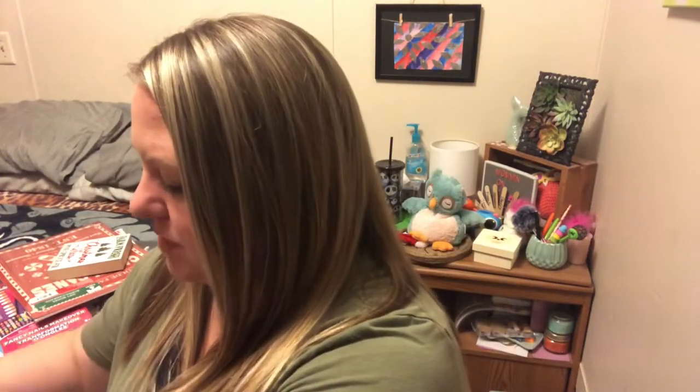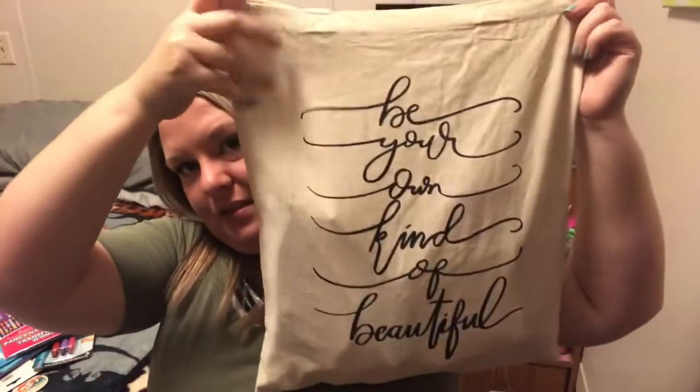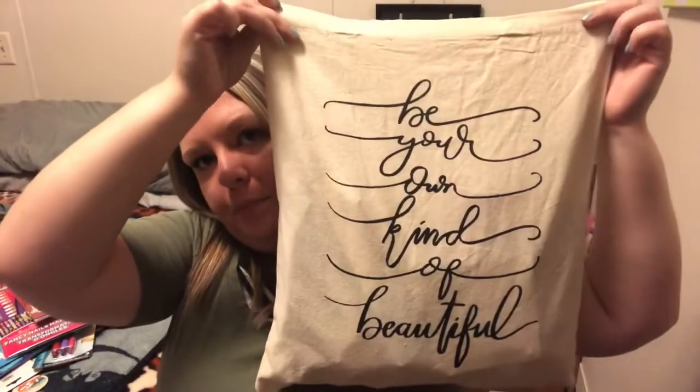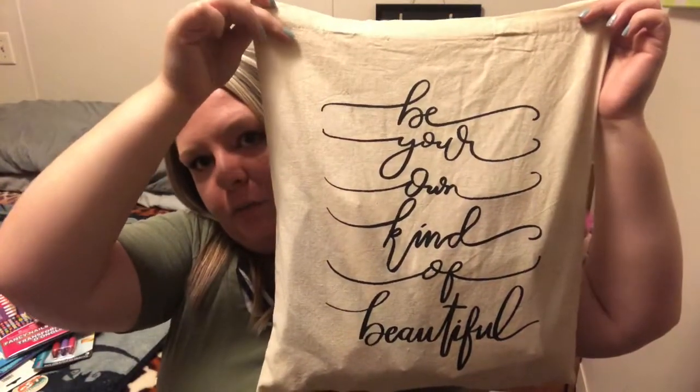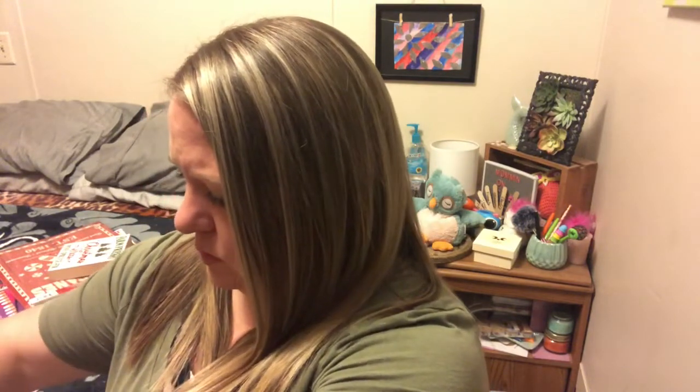I'm going to show you guys this bag that's holding all of my stuff. These smell really weird — it's like a canvas-y kind of smell. But it says 'be your own kind of beautiful.' I have a lot of beauty stuff, so I'm just going to toss my candy out here real quick and then we will go through the beauty stuff.